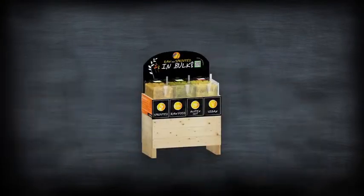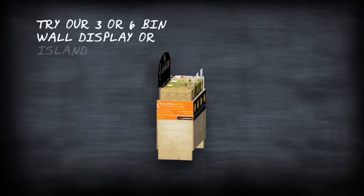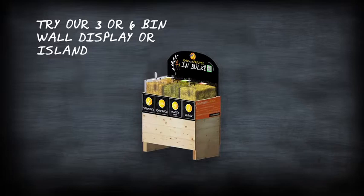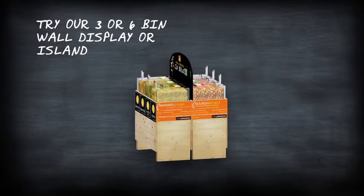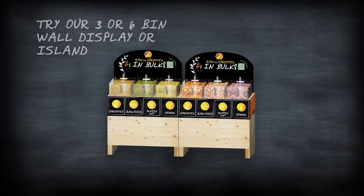Intimidated? Don't worry, we'll help you through it. If you need a smaller footprint option, check out our three bin scoop set. If you choose, add on three additional bins, creating either an island display or a six bin in-line setup.